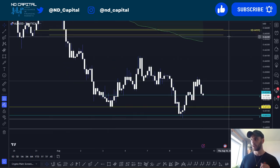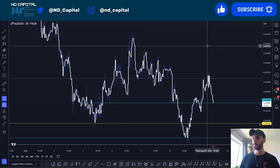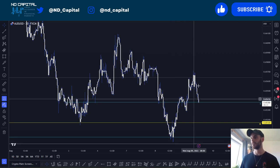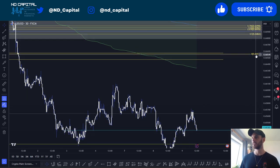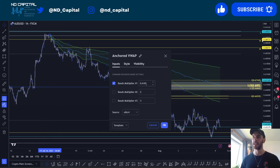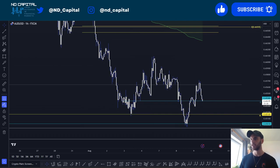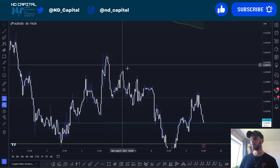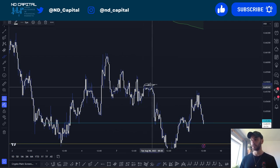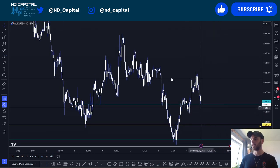On the 30-minute time frame, judging by simple liquidity sweeps, this low has been swept and this low over here has been swept. If we remain above 0.65, I'd like to see us come into that area around 0.665. Looking at the anchored VWAP from this high, using a bounce multiplier at 0.618, we have a couple of equal highs that haven't been swept, with resting liquidity above — specifically above this one, there's a lot. If we start to take the first one, we'll be looking all the way to the next ones.